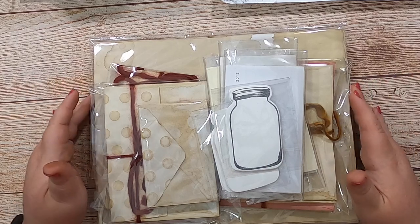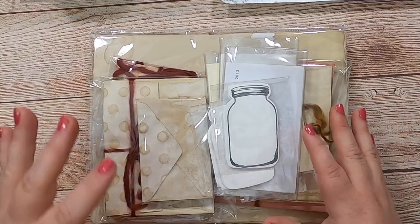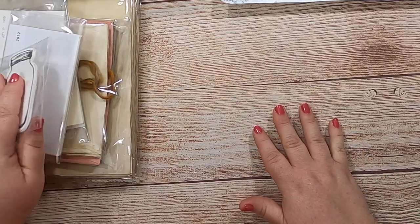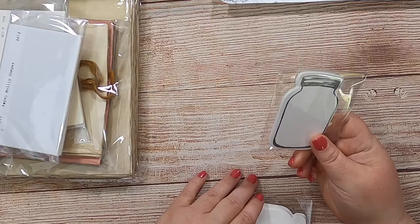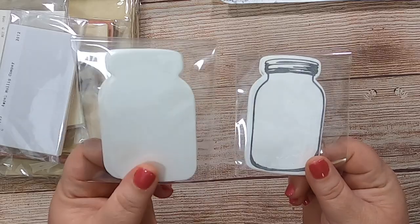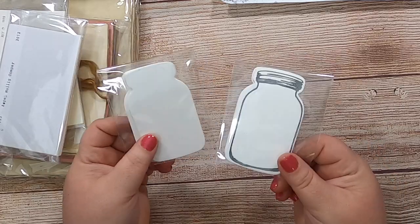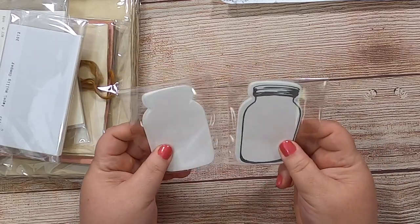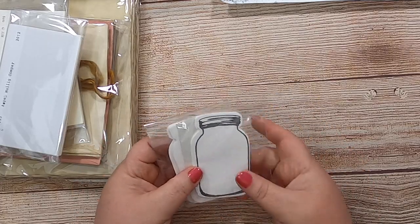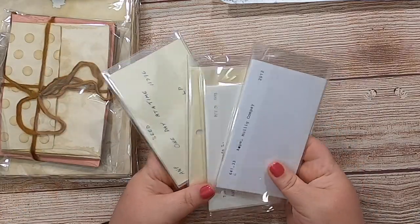There are different numbers of these things available in the shop right now, but let's look through what we've got. First of all, these adorable little mason jar tags — some with the stamp and some without. They're in sets of 10, made of cardstock, die-cut. They're great little tags; I just used some in my farm journals.